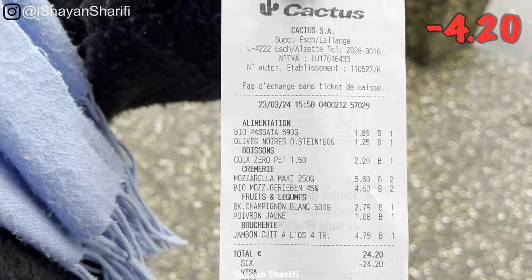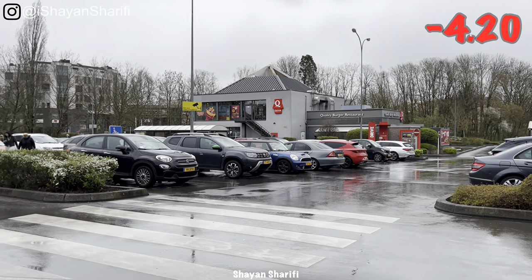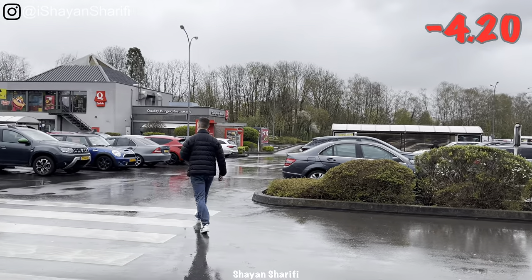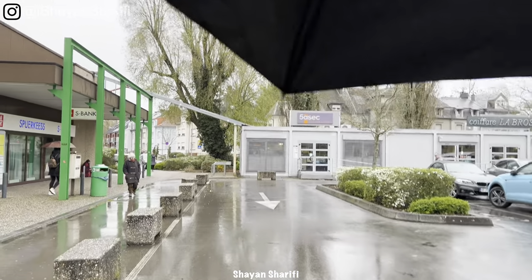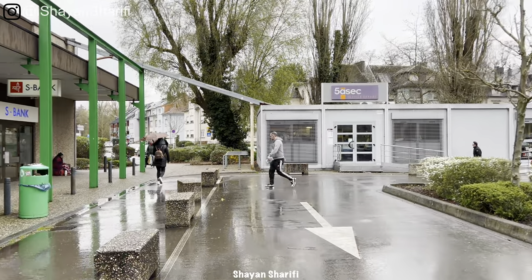So we are 4 euro and 20 cents above the budget. Well, that was fine. But now you have an overall view on how expensive Luxembourg is. It's raining. We have an umbrella. Voila. Bye-bye.